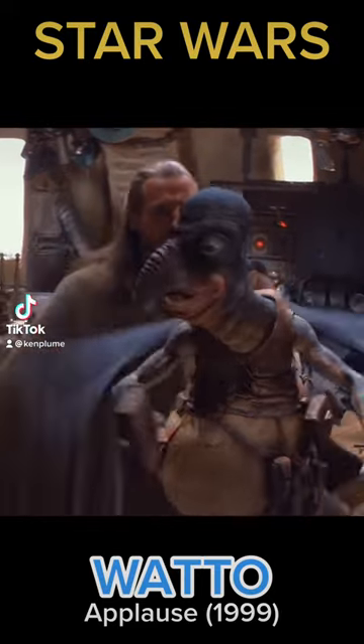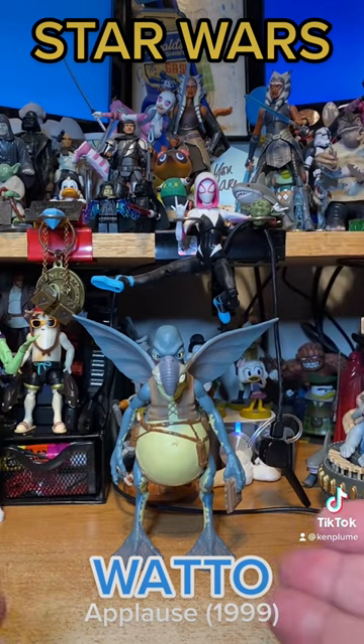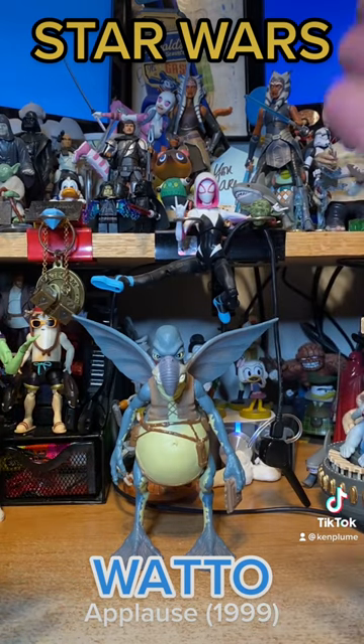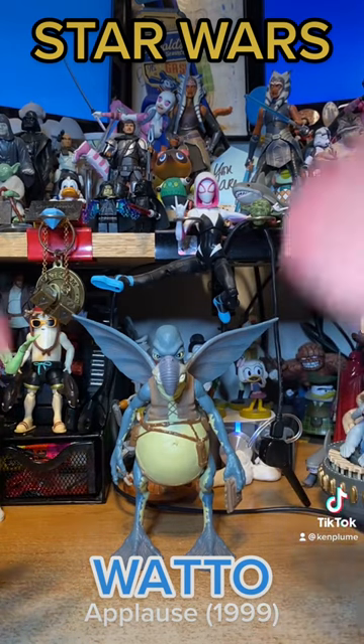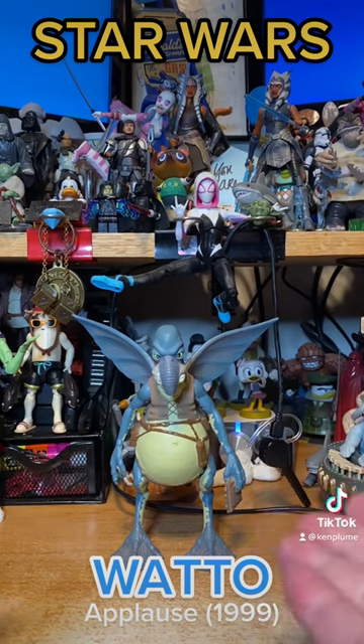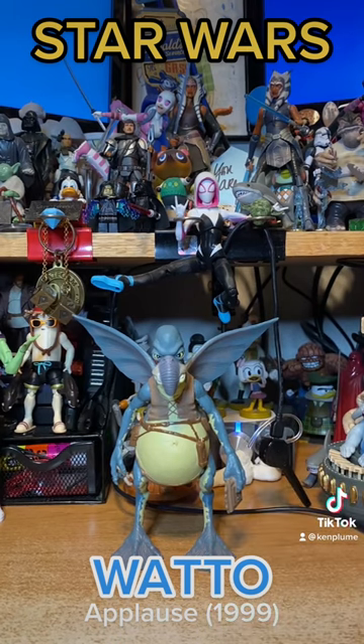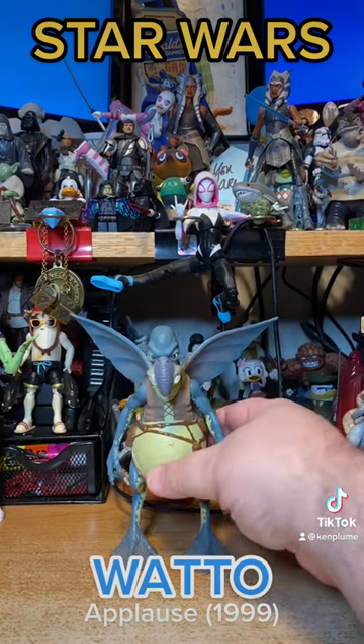Here's one of those unexpected finds that makes collecting fun. I was in my local comic book shop — shout out to Memory Lane Comics — and they had in their discount bin a bucket of figures. This Watto figure from 1999, from that initial flurry of Phantom Menace toys.